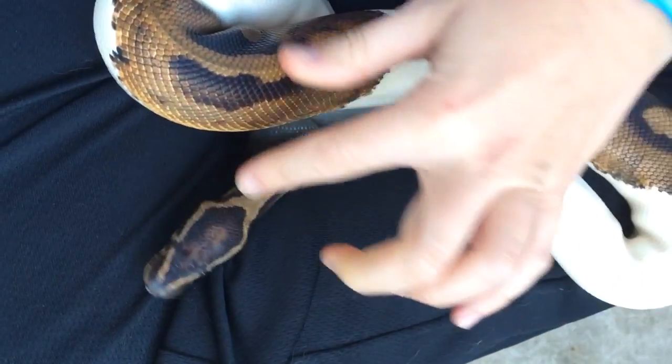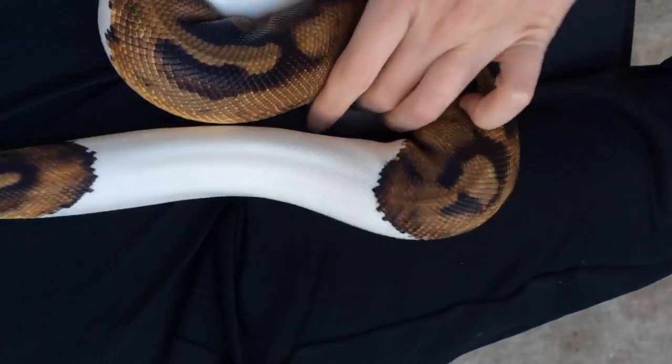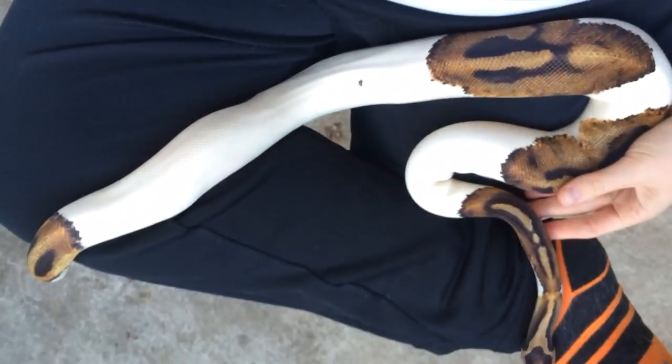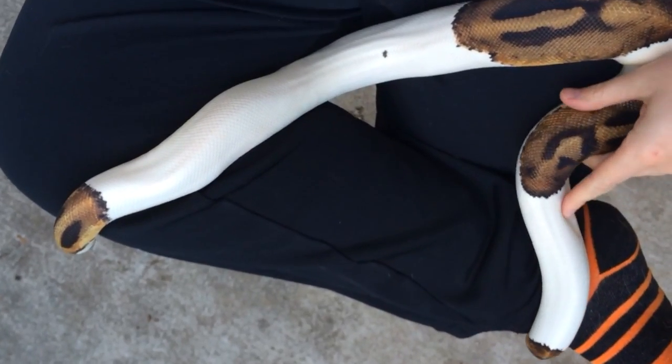Not all piebalds have this much color, and some piebalds have more color. To a certain extent there's a randomness of which cells associate when and how much that affects the individual, which means that every piebald is unique. That's especially interesting to us here at Papaya Pythons as we continue to make combos and stack other mutations with piebald.